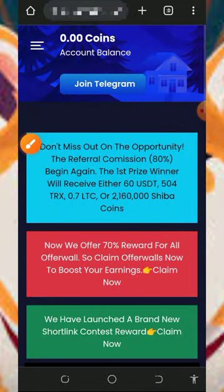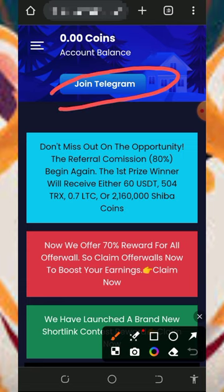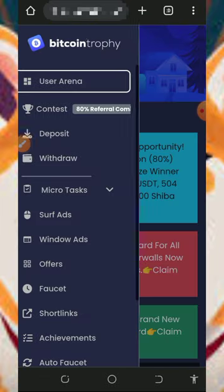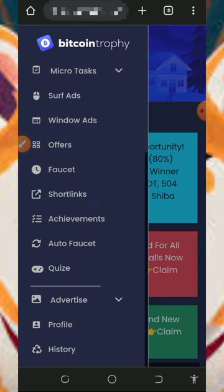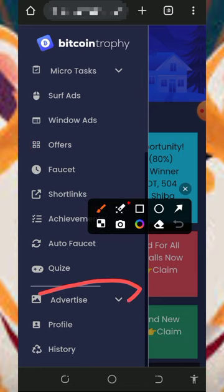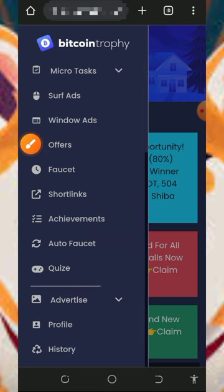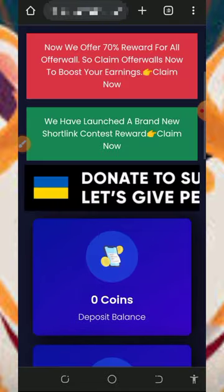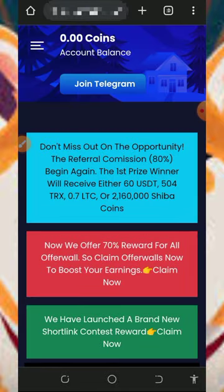Jump into this website and start claiming unlimited Shiba Inu every single day. Don't forget to join the Telegram channel — it's very important. On their Telegram channel you can get updates from the platform and contact support if needed. You can also use this platform to advertise your business and blogs. If you found this video helpful, please consider subscribing and turn on your bell notification for the next video dropping on this channel.